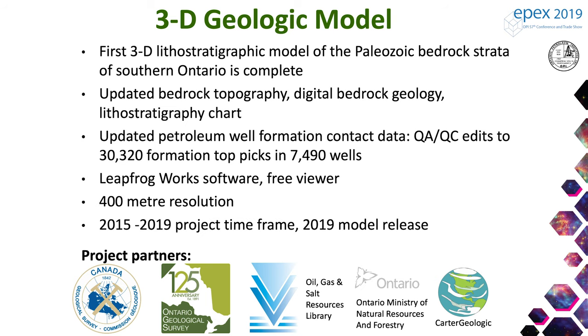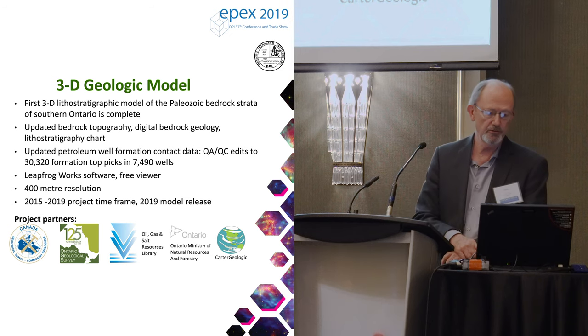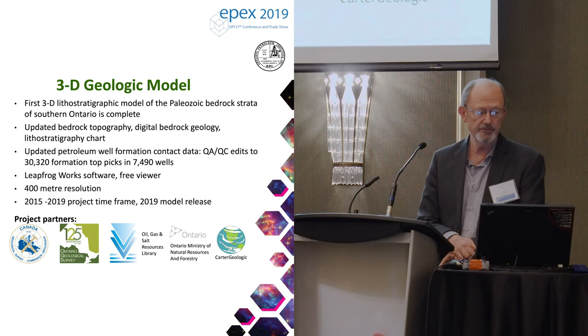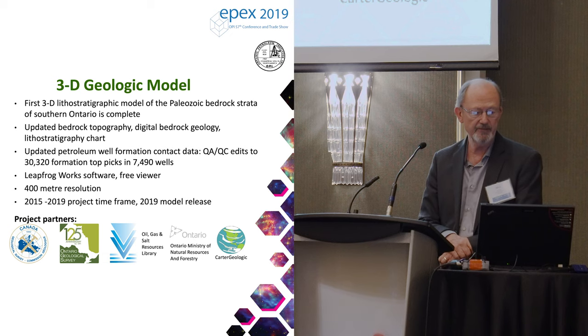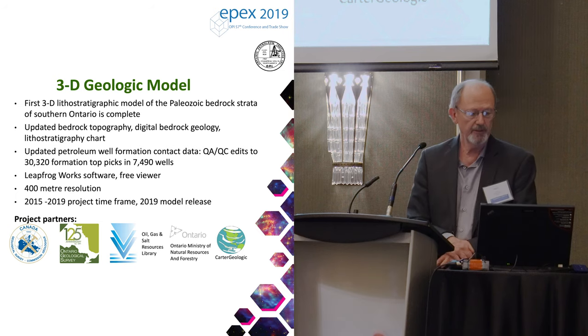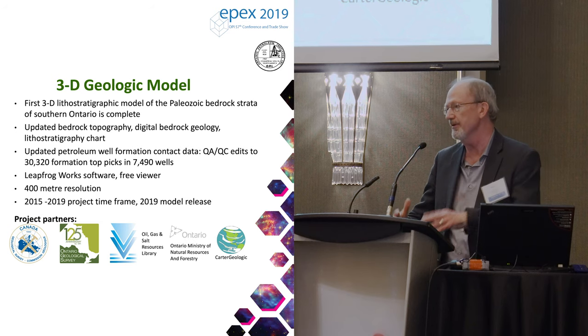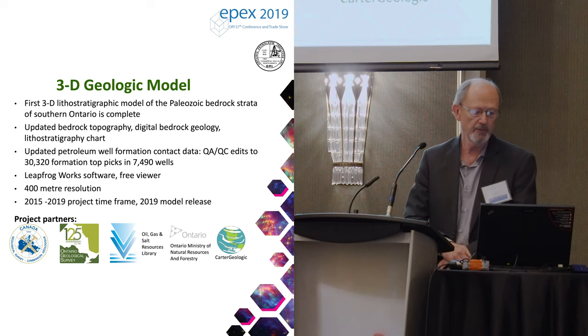This is the first 3D lithostratigraphic model of the Paleozoic bedrock of southern Ontario. It's finished but we haven't released it yet. There is updated bedrock topography, digital bedrock geology, and updated petroleum well formation contact data for 30,000 formation tops. The model uses Leapfrog Works, an important point. The models run at 400 meter resolution, so anything smaller than that does not show up — but pinnacle reefs still show up.